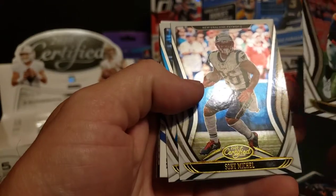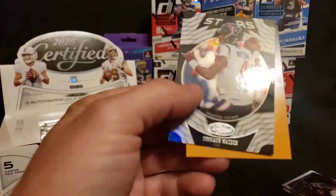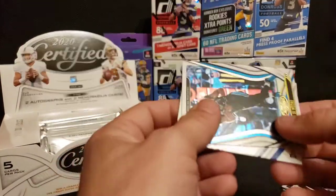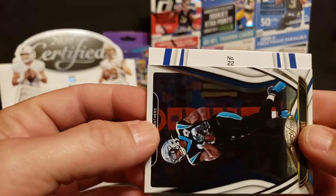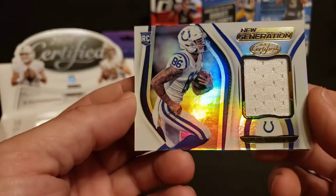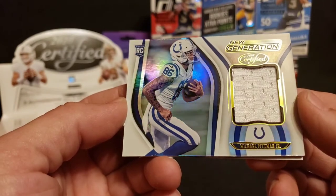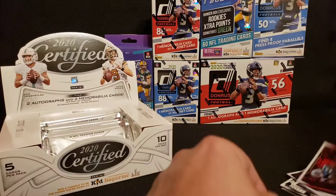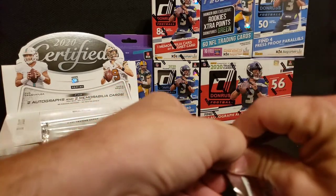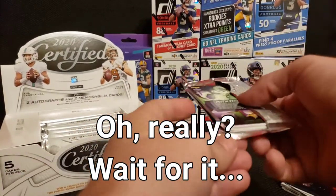Von Miller. Sonny Michel. DJ Moore. This is our first mem card — Deshaun Watson. And let's see what we got here. Number 22 — oh, Michael Pittman Jr. Nice. Not one of the numbered ones, but looks cool in Colts colors, just white and blue. He's a rookie I believe in. Napkin patch, but not bad. Not a big fan of the solid color ones — that's all we ever pull. Any time we get a patch card, it's always just plain.